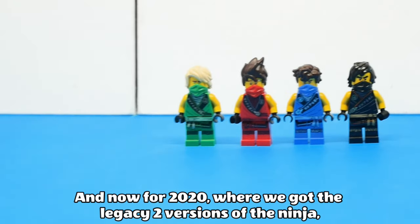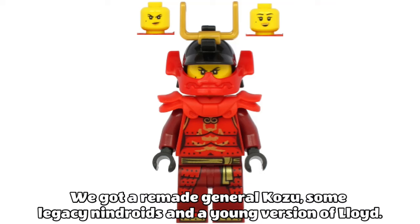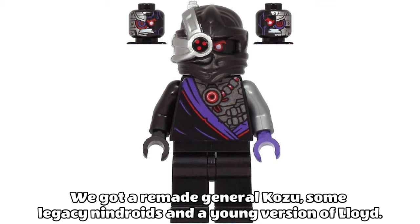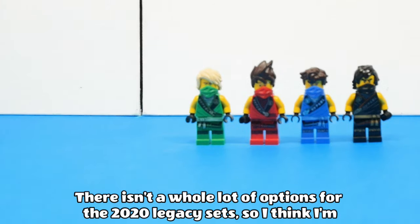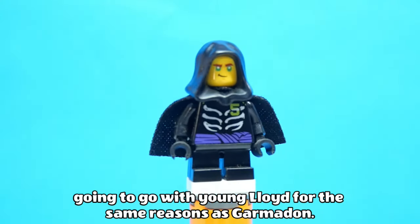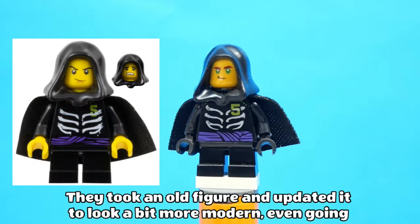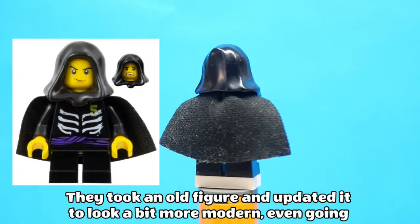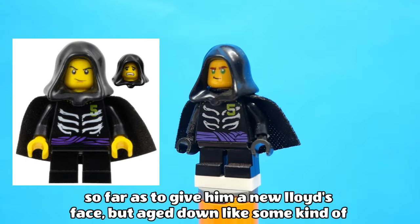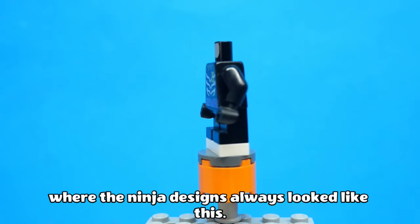For 2020 we got the Legacy 2 versions of the ninja including a new Samurai X, a remade General Kozu, some Legacy Nindroids, and a young version of Lloyd. There isn't a whole lot of options for the 2020 Legacy sets, so I think I'm going to go with young Lloyd for the same reason as Garmadon — they took an old figure and updated it to look a bit more modern, even giving him a new Lloyd face but aged down.